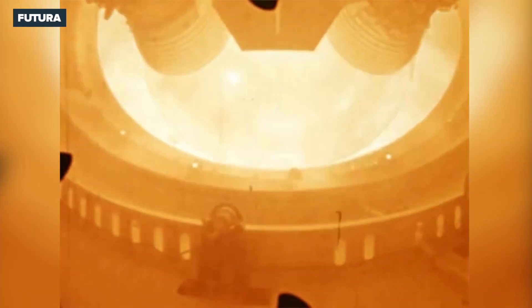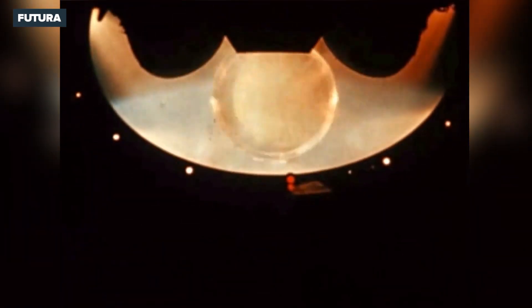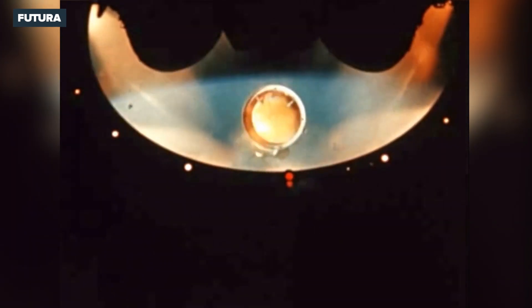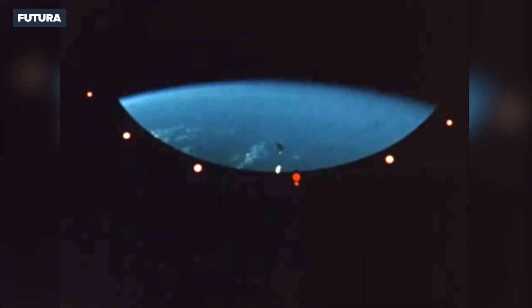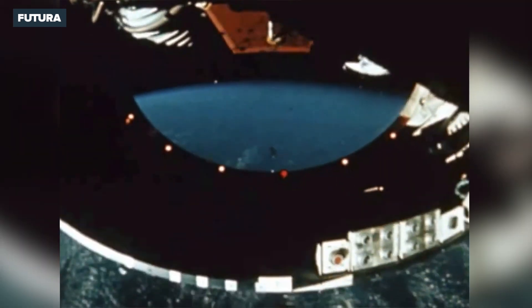This is a close view of the first stage falling away. The camera is mounted on the second stage. Liquid hydrogen is the fuel for this stage and burns much cleaner than the high-grade kerosene used by the first stage. This is why you can't see any flames, even though the engines are burning. Next, the ring that connects the two stages falls off.